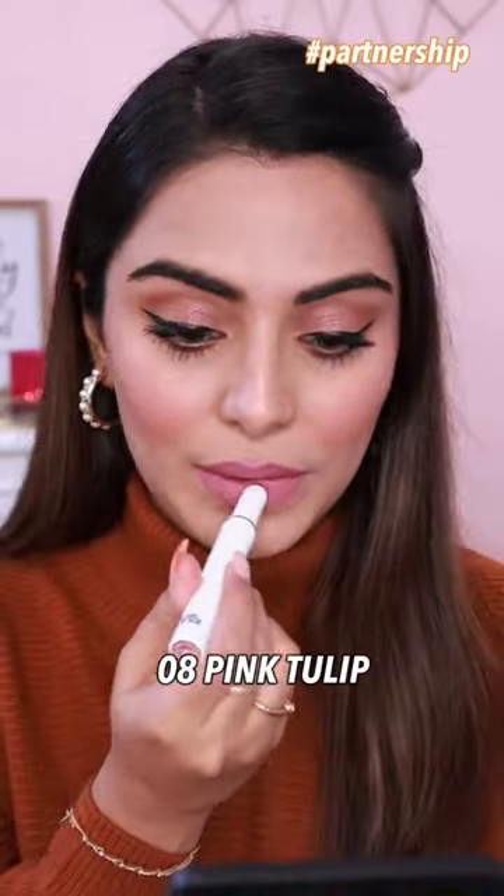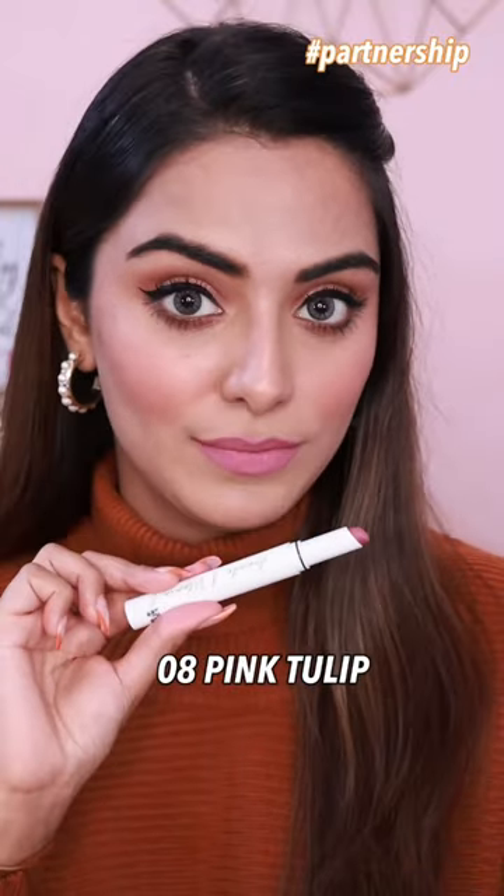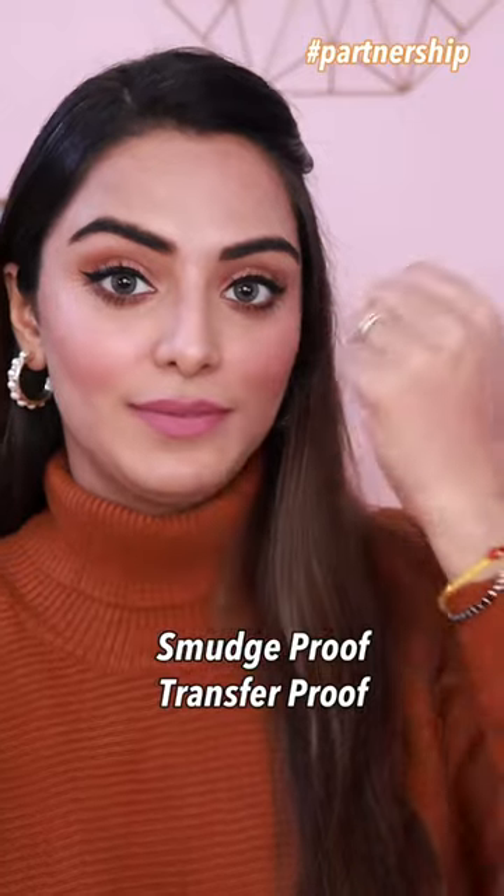After that, I have a bonus lipstick for you guys. The shade name is Pink Tulip. It's a very beautiful mauve nude color. The best part is that it's smudge and transfer-proof.